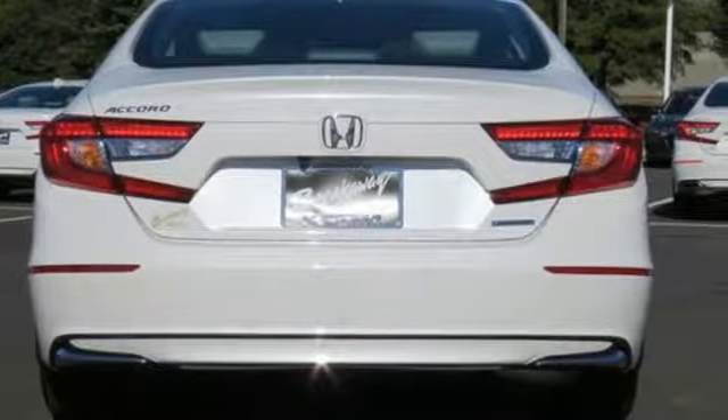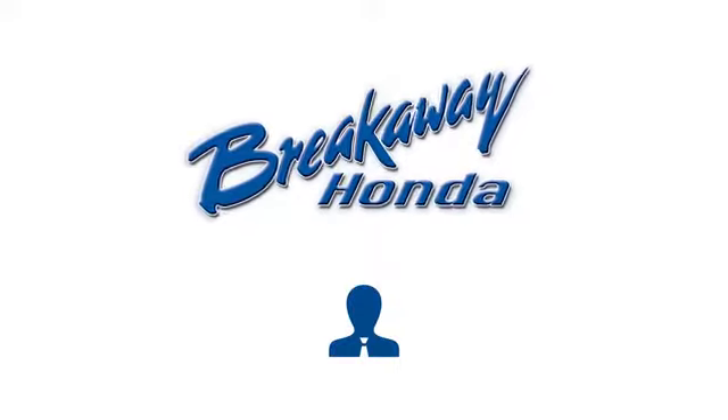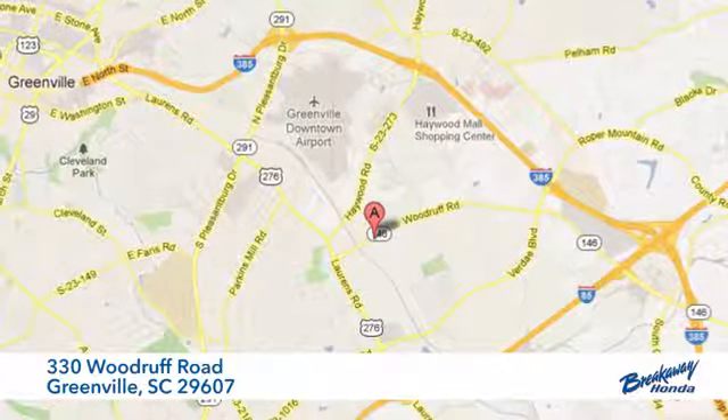Honda's created some of the most admired vehicles on the planet. Driving is believing. Test drive it today — call, click, or stop in. We're conveniently located at 330 Woodruff Road in Greenville, South Carolina.